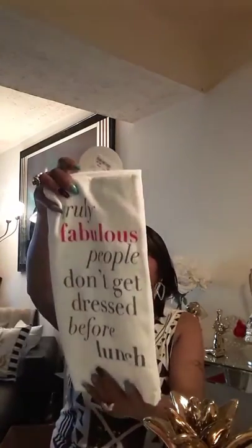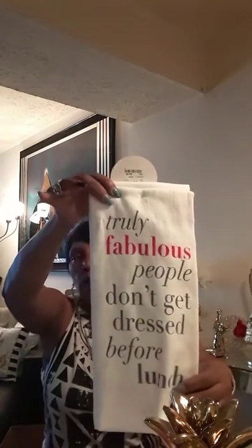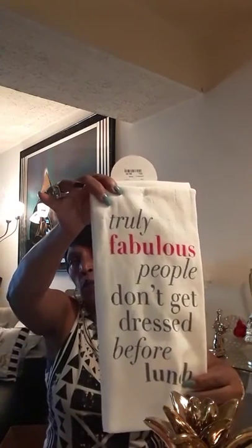I went into Home Goods and this is just a set of two dish towels. I'm changing my kitchen around with the colors and this just says 'truly fabulous people don't get dressed before lunch.' These were $6.99 for a set of two.